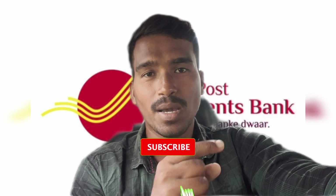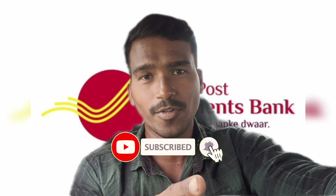Friends, if you just found this video, please subscribe to the channel. Please give me a comment.